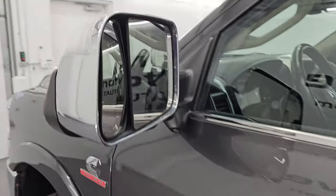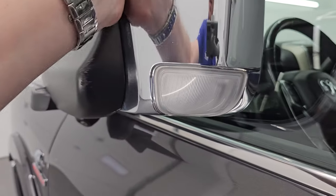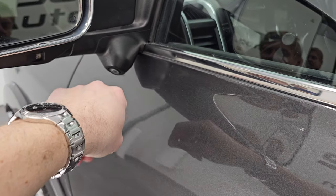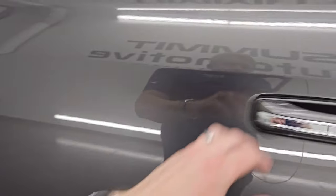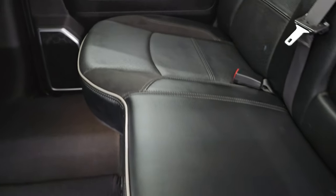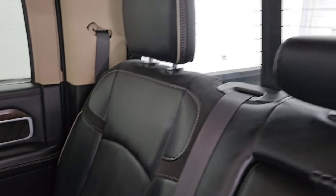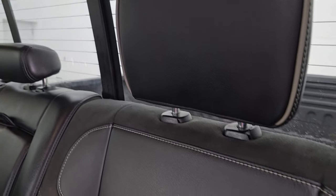It does have the heated fold-up tow mirrors with blind spot monitoring and built-in directional signals. They fold up and also fold in. This one does have the 360 camera system. You also have LED side lights — I'll turn those on at the end of the video so you can see how bright those are. Taking a quick look at the back seats, no major rips or tears back here. It does have the leather and suede seats. You do have the power sliding rear window with the built-in rear defrost, and gray piping on there.